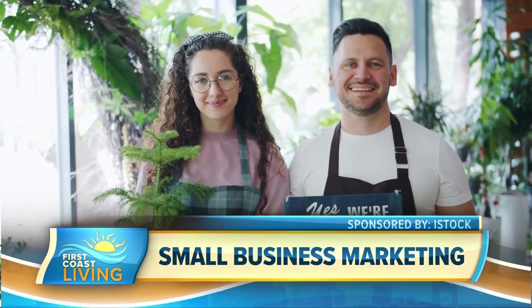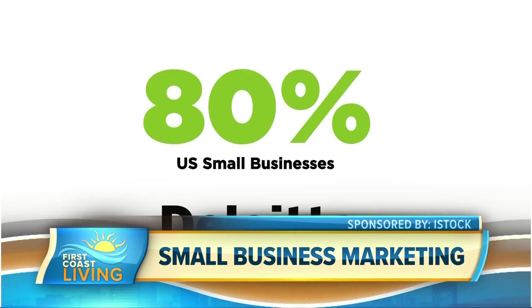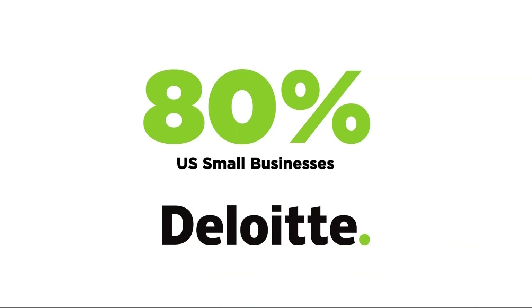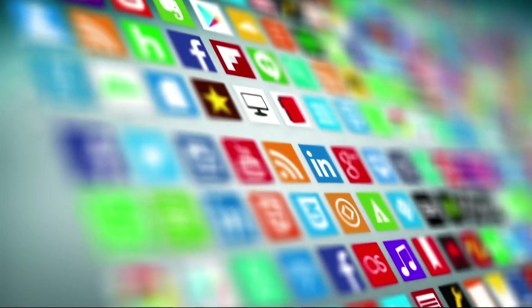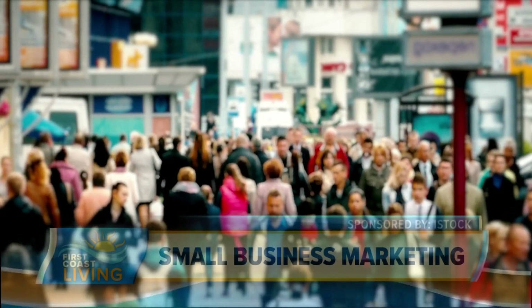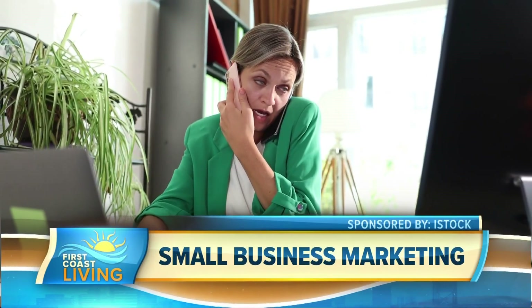According to the U.S. Small Business Administration, business owners need to maintain their marketing to compete. In fact, a recent study by Deloitte found 80% of U.S. small businesses are not taking full advantage of digital tools to successfully reach and engage increasingly fragmented and distracted consumers who are bombarded with content across a variety of channels.